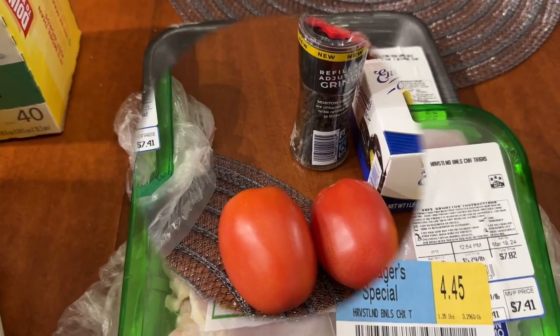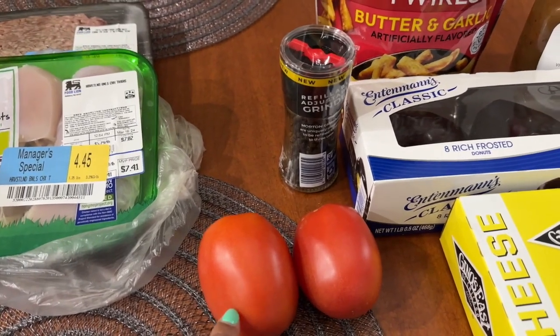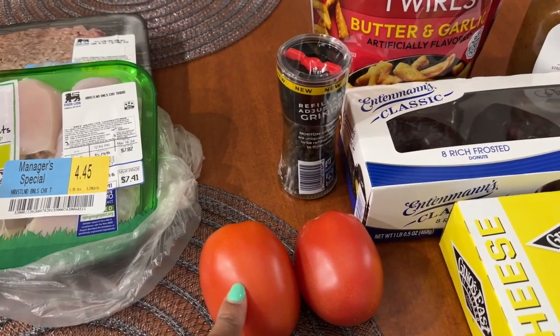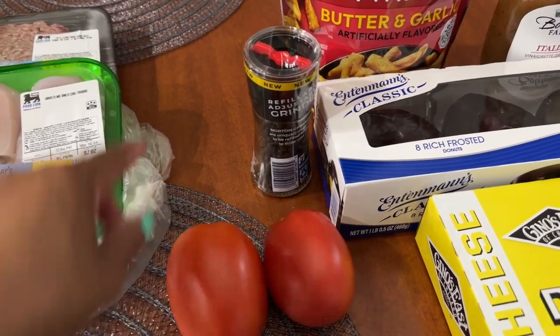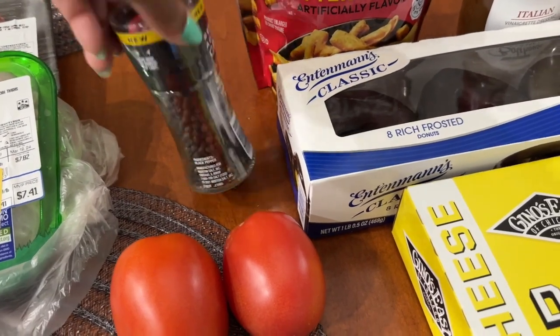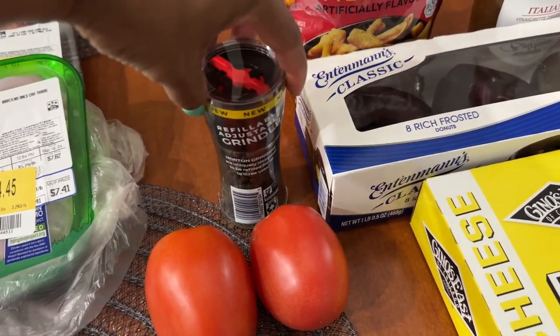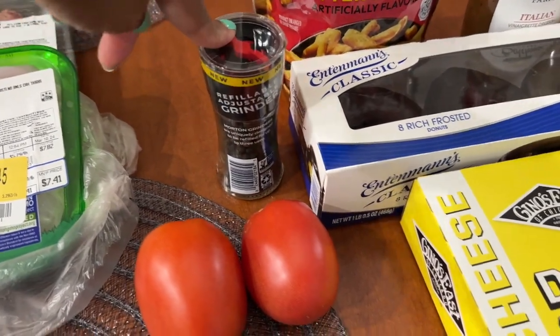Moving over to Safeway — I picked up two tomatoes, which were 99 cents per pound; for the two it came to 61 cents. This was also my freebie for the week from Safeway: you could get either a salt grinder or a pepper grinder, and I always need pepper so I picked that up.